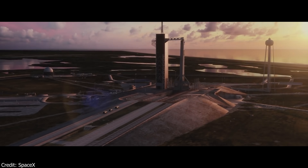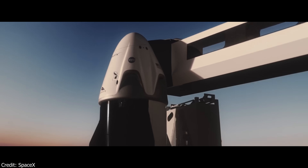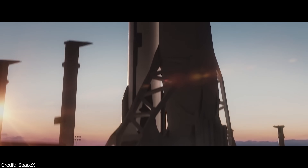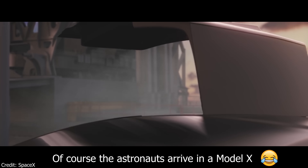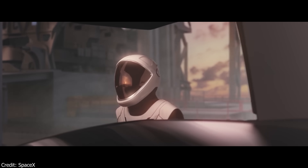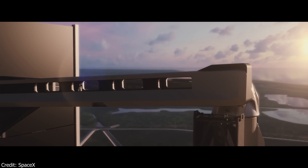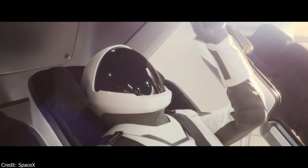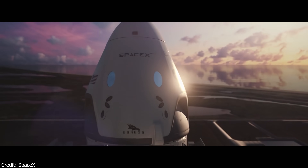SpaceX released a new animation on the 30th of December showing how a crewed launch of the Crew Dragon capsule would look — basically a nice New Year's present showing us what to expect this year. In the latest update from Elon, he stated that the hardware will be ready at the Cape by February, and after a few more months of safety review, Crew Dragon with crew will probably be launched sometime in the second quarter. A lot depends on the in-flight abort test, which is scheduled to take place this month.